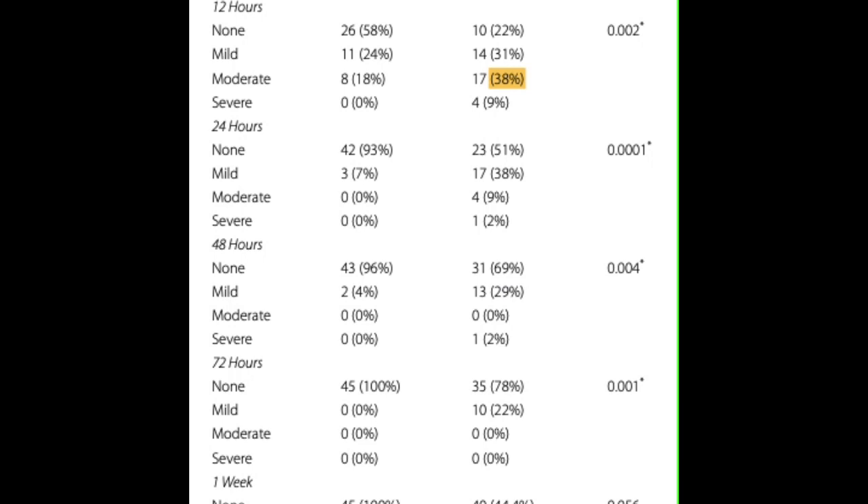To conclude, less incidence of post-operative pain was reported with the manual dynamic activation group. However, there was no significant difference at the level of one week following non-surgical root canal retreatment.